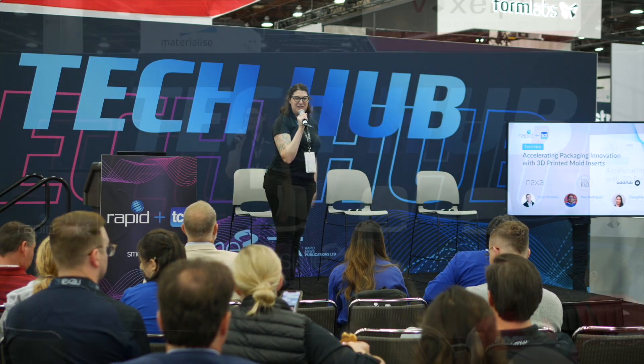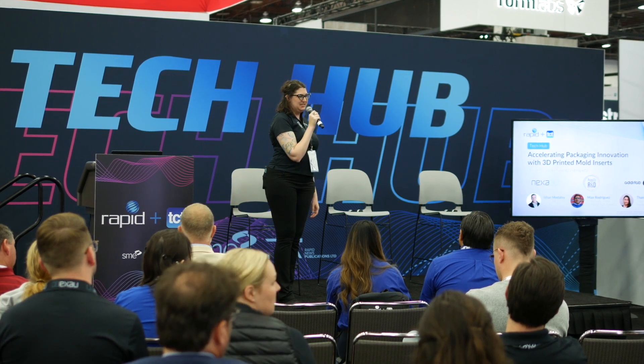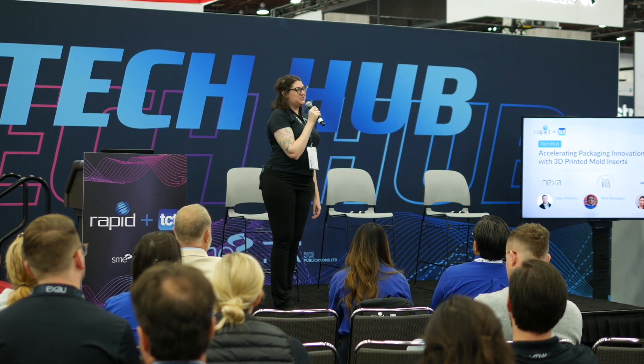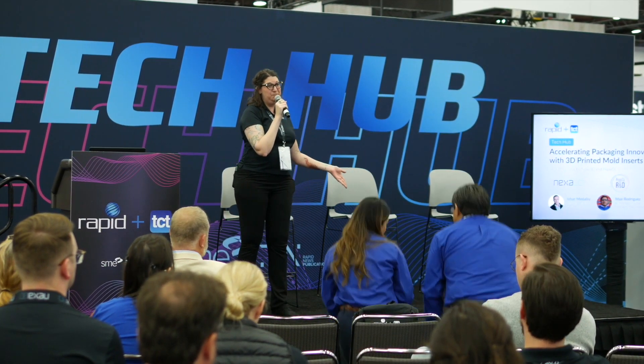Good afternoon everyone and welcome to the Tech Hub. We're so happy to see you here — if you're walking by, there are still a couple of seats so please join us for something really exciting. Today we're thrilled to highlight an awesome application: accelerating packaging innovation with 3D printed mold inserts — a beautiful case study with huge impact for a brand we all know. We're going to talk with PepsiCo today. I'd like to bring to the stage the CTO of Nexa 3D and from the PepsiCo team, Max and Tanti.